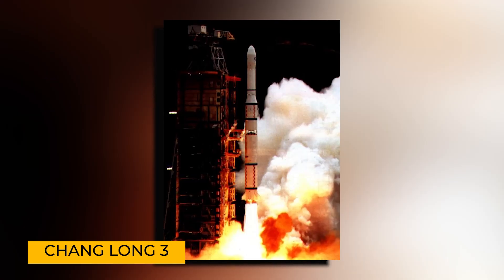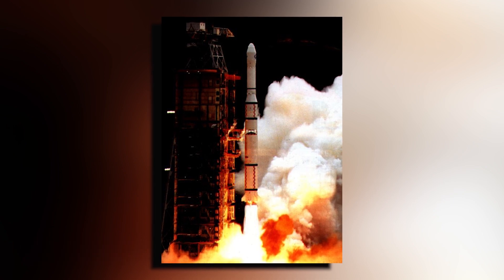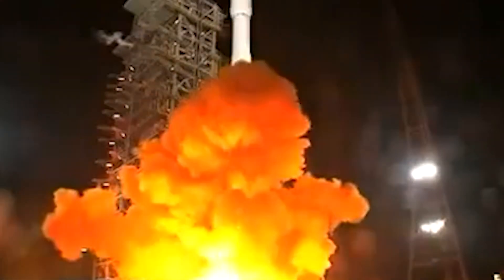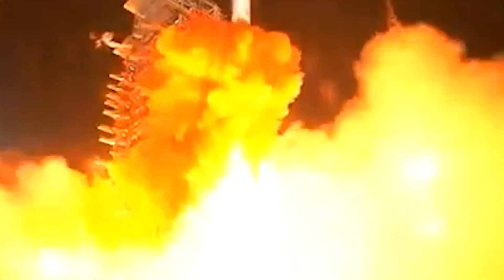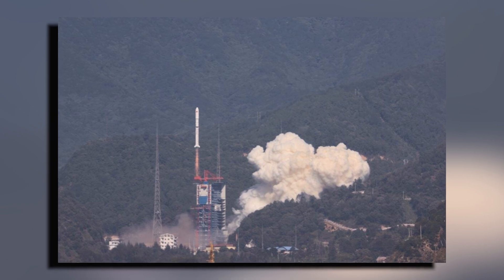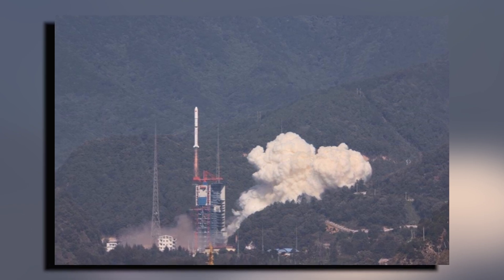Consider the Changlong 3 rocket — a perfect example of what can go wrong. During testing, this rocket lost control and ended up igniting a nearby mountain. This incident isn't just a minor setback; it's a glaring warning sign of the dangers lurking in rushed implementations. But why is copying rocket technology so risky? Think about the sheer power involved — SpaceX's Super Heavy rocket generates a mind-boggling 16.8 million pounds of thrust, an earth-shaking force that can tear through steel like paper.